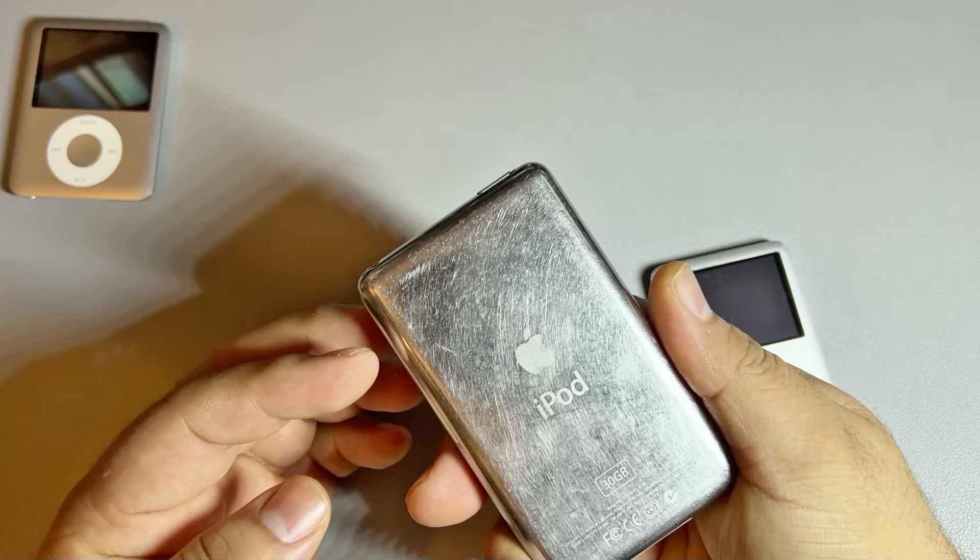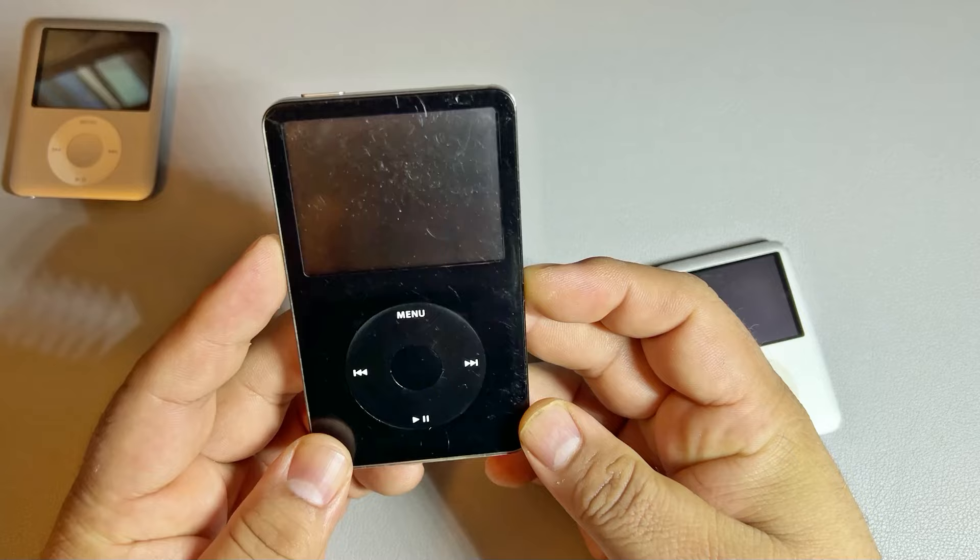That's why it's really beat to hell. Unfortunately, I didn't keep it in any kind of case — it just was in a box and it came with me when we moved.